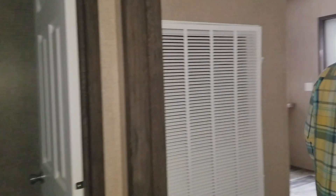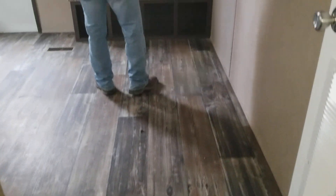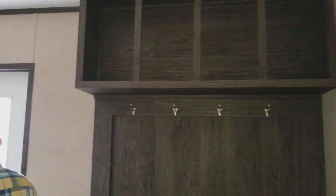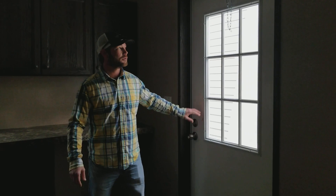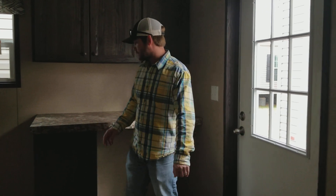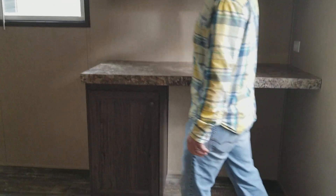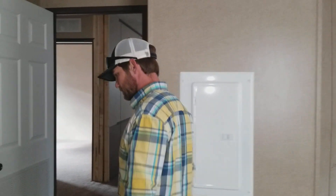All right guys, come check out this utility room. This is one of my favorite parts of the house — huge utility room. Plenty of room for a deep freeze right here. You got your coat rack. They did a nine-pane cottage door on the end, which is a really good feature for anyone that wants to build a carport onto the end of their house. Folding table with overhead cabinets for linen storage. Washer, dryer area. Hold valve, shutoff valve. Full 200-amp service.